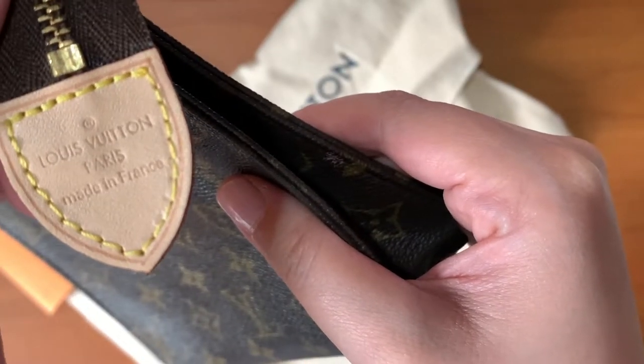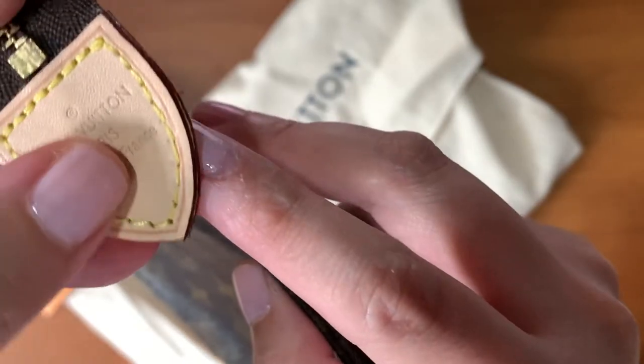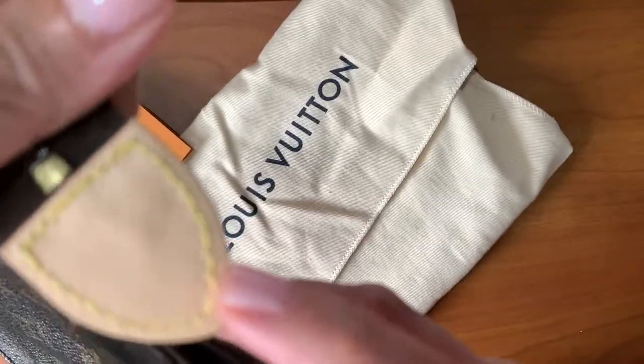I think the craftsmanship was okay — I'm not sure about this one part — and then this is the back part.